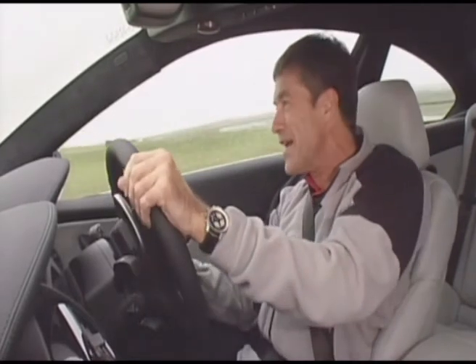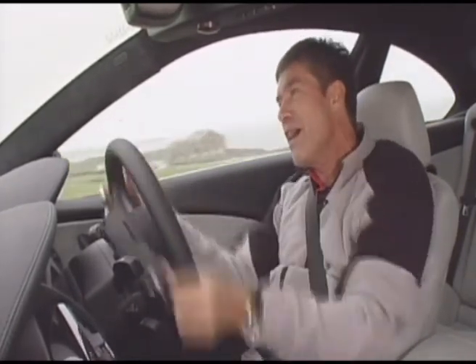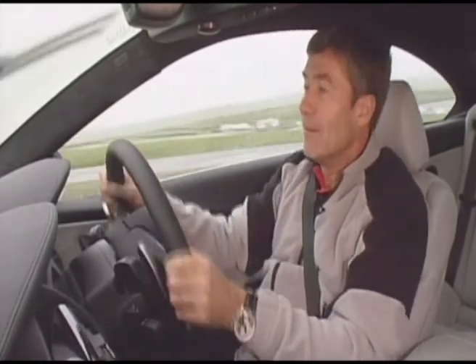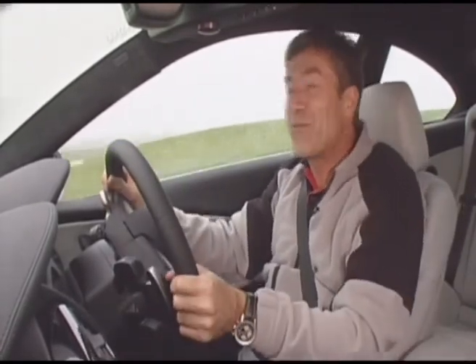A little bit of oversteer, but again the dynamic mode saves me from any big embarrassment. A bit of understeer and then hardly any oversteer as the throttle's held away from me. So I reckon for a really quick lap, it's time to maybe switch all the traction off and let's just see what this chassis can do when it's fully unleashed.